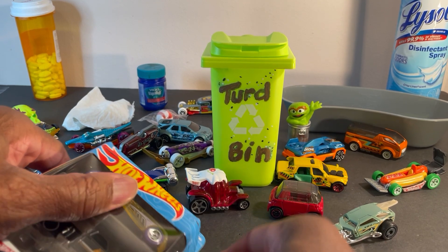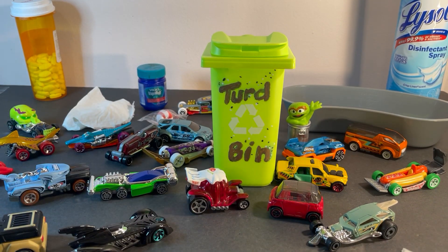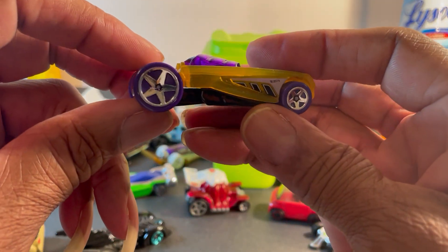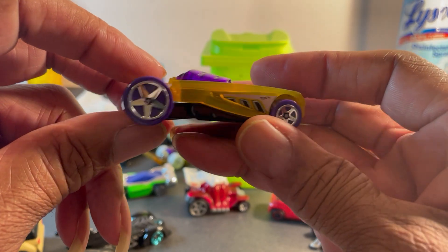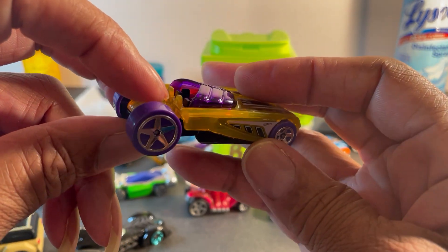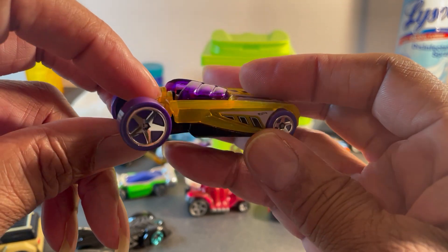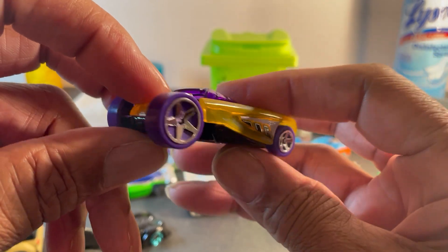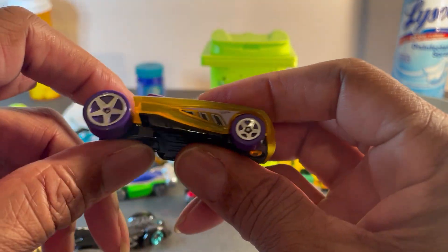Let's open this ugly boy up and get up close and personal. All right, here we go — purple and... it's not quite green, it's not quite copper. Let's just say a slime green. Purple wheels.